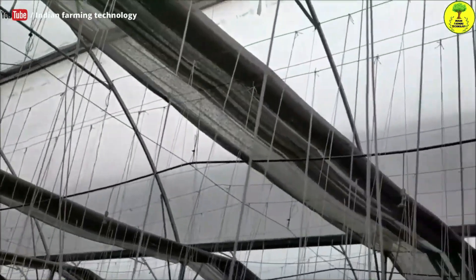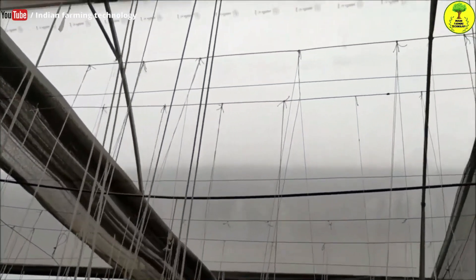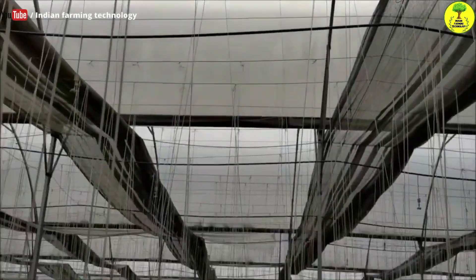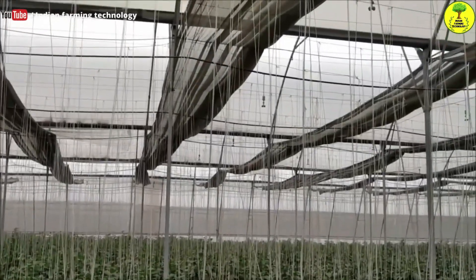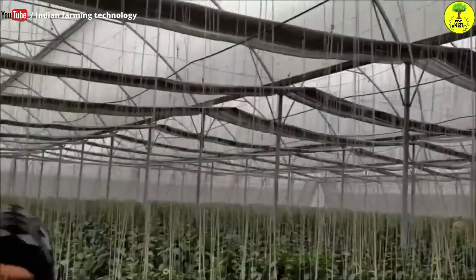The poly film that is put on the structure — how many times do you need to change it? The company says it lasts 3 years, but it actually goes for 4 to 5 years. If there is a small difficulty in a certain area, you just change that small section, and it can last 5 to 6 years.